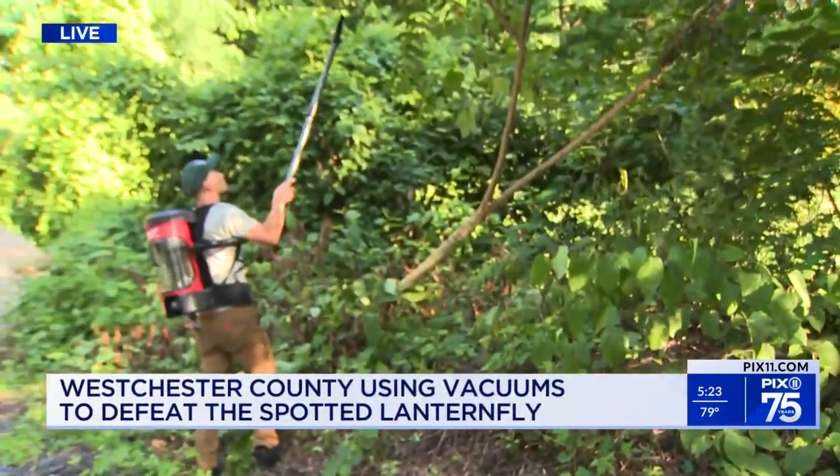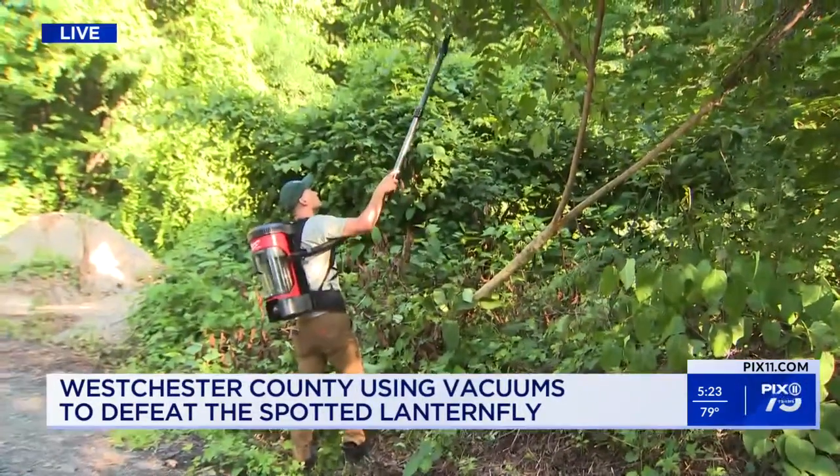You got dust bunnies on hardwood floors, maybe pet hair on sofas — that's typically what vacuums are used for. But what about vacuuming up in branches?